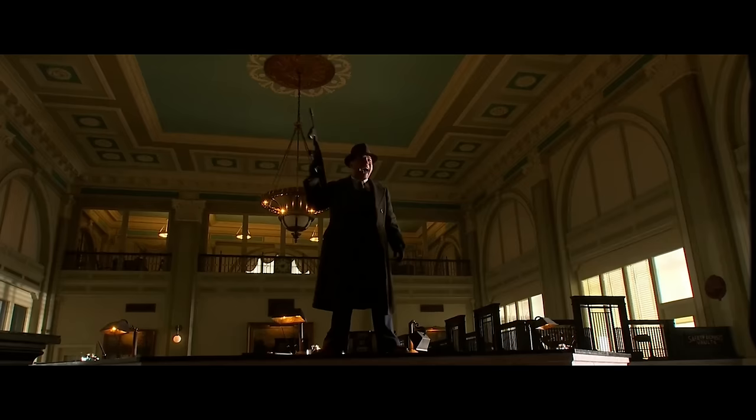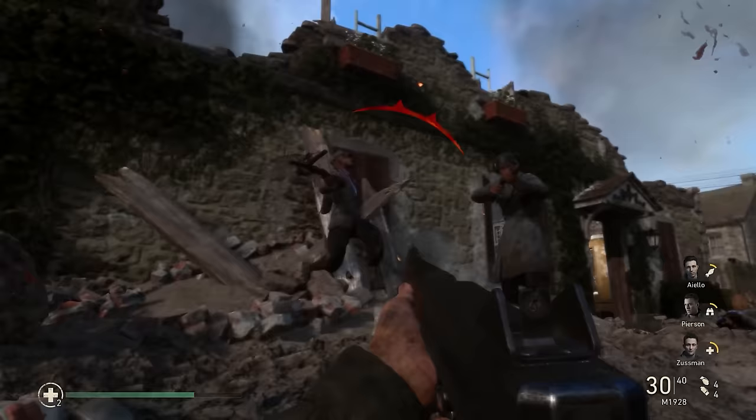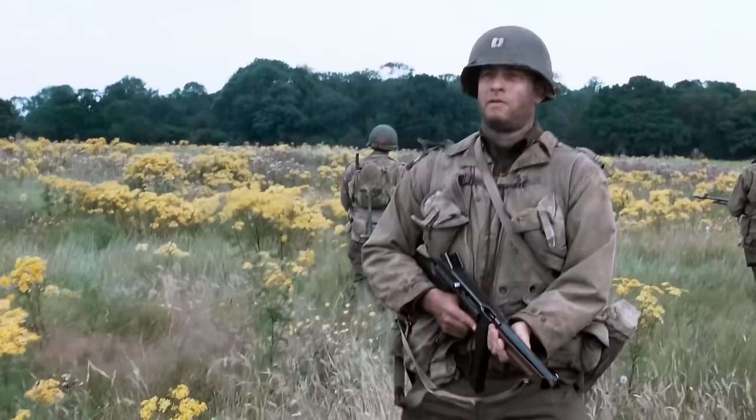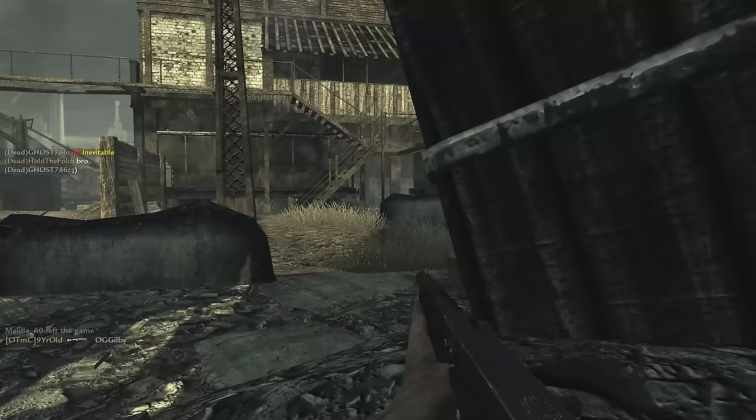Chicago Typewriter or G.I. Trench Sweeper? Those are the two flavours of the Tommy Gun that we're used to seeing when it comes to the Thompson's depiction in pop culture.